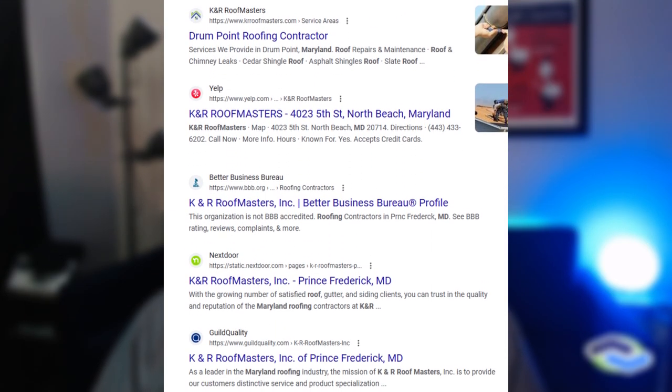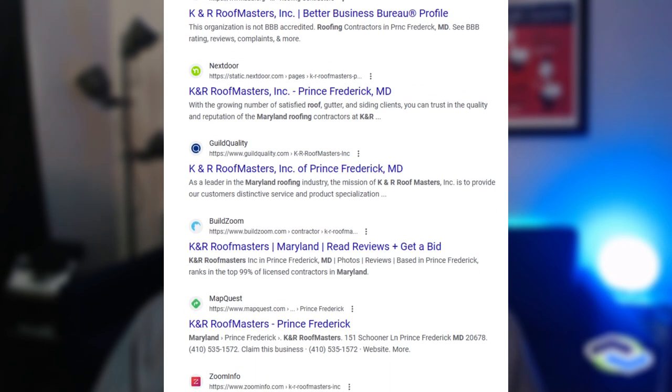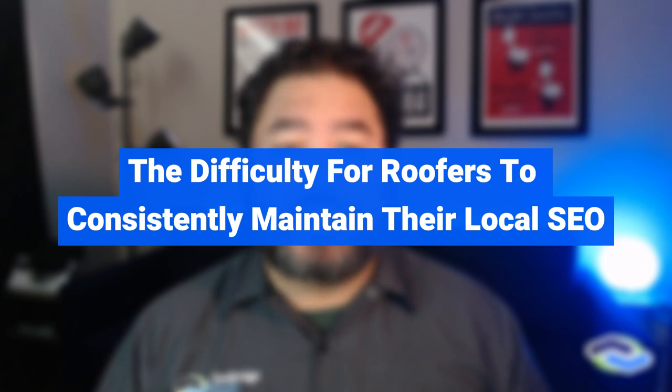When your roofing business is placed in the appropriate directories and linked in places throughout the web, that includes popular websites where roofers are normally found, like Yelp, BBB, YP.com, Google Business Profiles, Apple, Bing, and other relevant places like Merchant Circle, Dun & Bradstreet, and LocalStack. While claiming your Google Business Profile may be doable for most savvy roofers, maintaining your NAP consistency, actively managing your Google Business reviews, and maximizing your local optimization takes time, know-how, and software that the majority of roofers shouldn't have to worry about. Partnering with a marketing agency that understands local optimization for service area businesses like roofers can make or break your online presence.